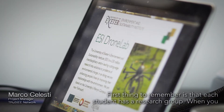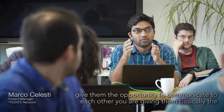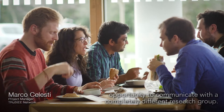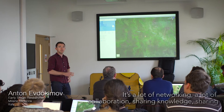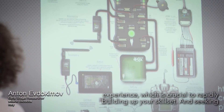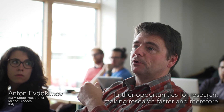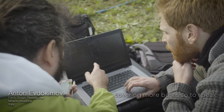The thing to remember is that each student has a research group. When you give them the opportunity to communicate with each other, you are giving them basically the opportunity to communicate with a completely different research group — doing this at a scale of 12. It's a lot of networking, collaboration, sharing knowledge and experience, which is crucial to rapidly building up your skill set, seeking further opportunities for research, and making research faster and therefore covering more bases.